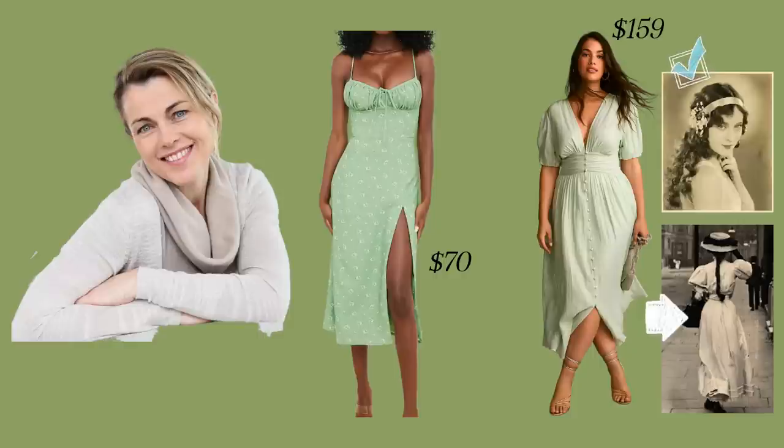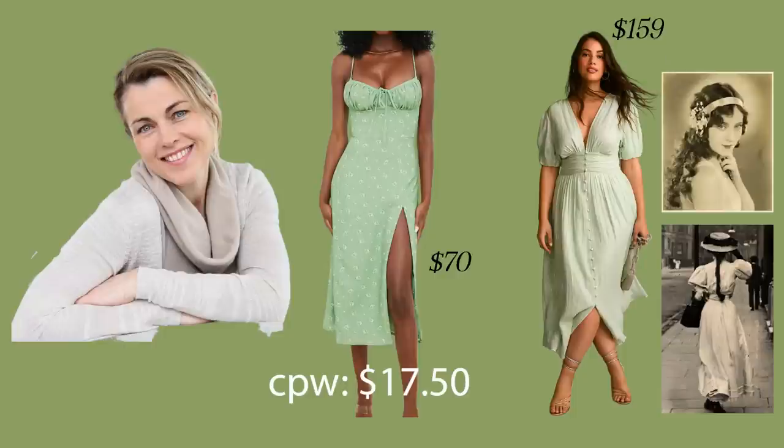Let's do an ROI on two dresses. The first sale dress gets worn about four times and only in summer because it's not her favorite piece, equaling about $17.50 per wear. It doesn't meld with her other A-plus pieces. The second dress — at $159 — transitions from spring to summer because she likes it so much, and can be dressed up or down because it works seamlessly with her fashion expression. She wears it 12 times over two seasons, costing about $13.25 per wear. It's okay to spend a little more money if it's an A-plus piece.